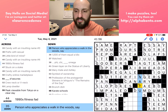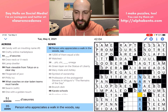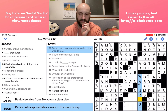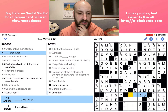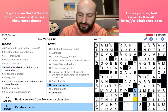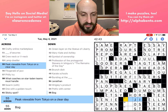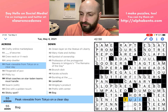Thirty-five down: 'Person who appreciates a walk in the woods, say' — this might be like a NATURIST. I'm going to put it in and we'll see if I have to change it. Fifty-one across: 'blank-derves' — that's ORDERS. Forty-eight down: 'Karate schools' are DOJOS. Matching plural to plural: 'karate schools' with an S, so DOJOS. Fifty-five across: 'Peak viewable from Tokyo on a clear day' — that is Mount FUJI. That is a peak viewable from Tokyo. Fifty-one down: 'Leviathan and the like' — maybe HUGE.